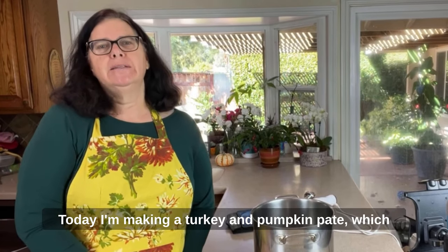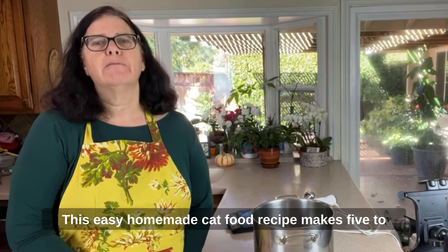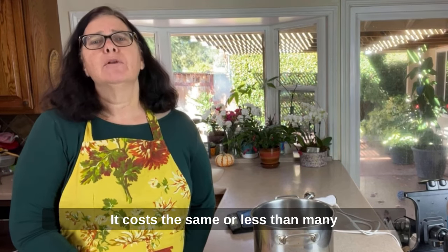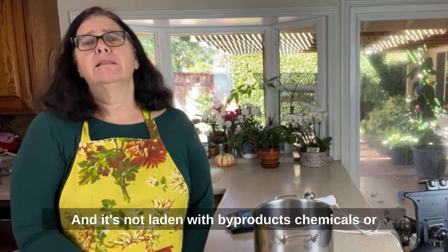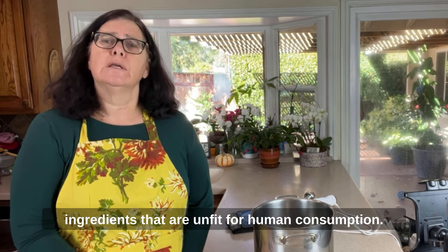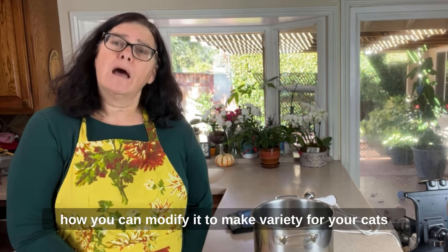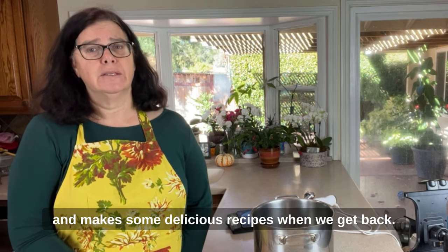Today I'm making a turkey and pumpkin pâté which is one of my go-to recipes for my cats. This easy homemade cat food recipe makes five to six days of food for the average cat. It costs the same or less than many commercial and premium cat foods out there, and it's not laden with byproducts, chemicals, or ingredients that are unfit for human consumption. I'll go through my recipe blueprint with you and show you how you can modify it to make variety for your cats.